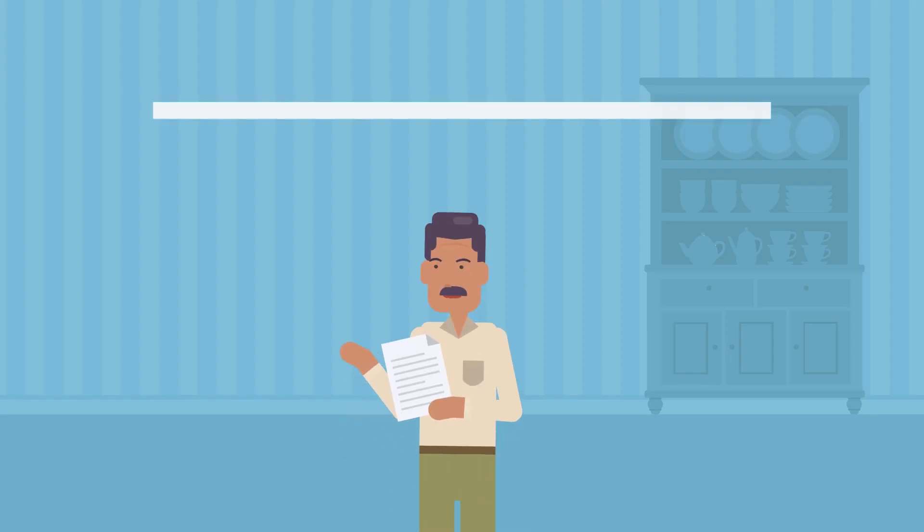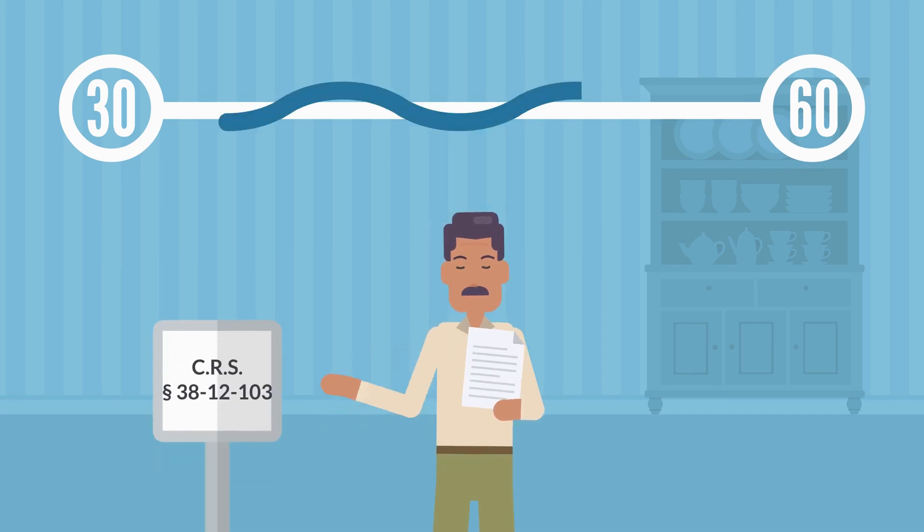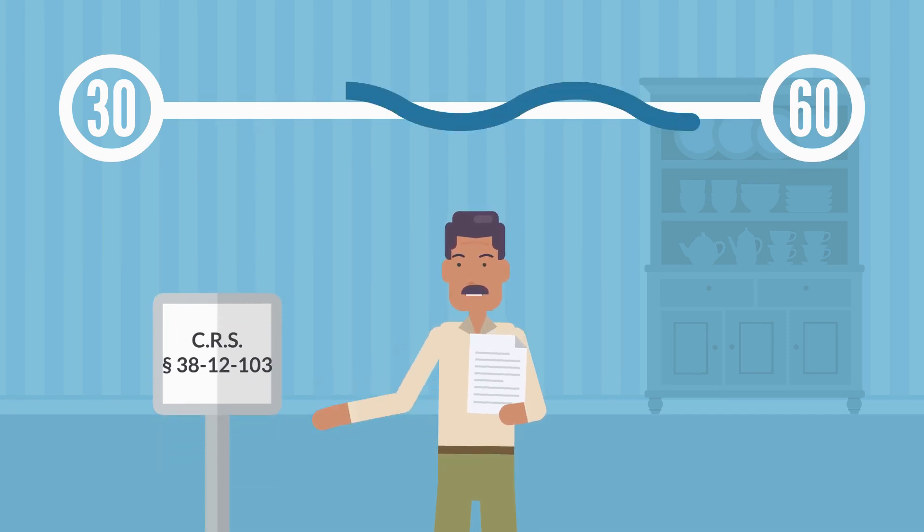That 30-day period can be extended up to 60 days if it is written into the lease, and there is a statute providing that authority.